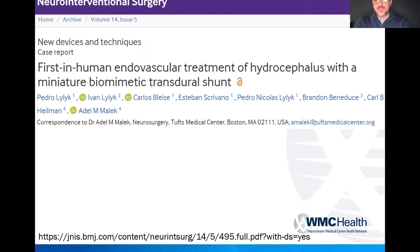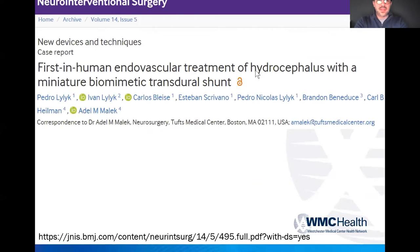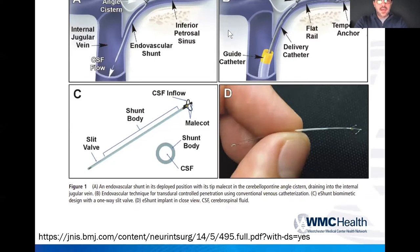Another really exciting development is the first in-human endovascular treatment of hydrocephalus using a miniature transdural shunt. Through a vein, you're able to puncture into the subarachnoid space and implant a very small one-way valve that allows CSF to be shunted from the ventricular system into the veins.